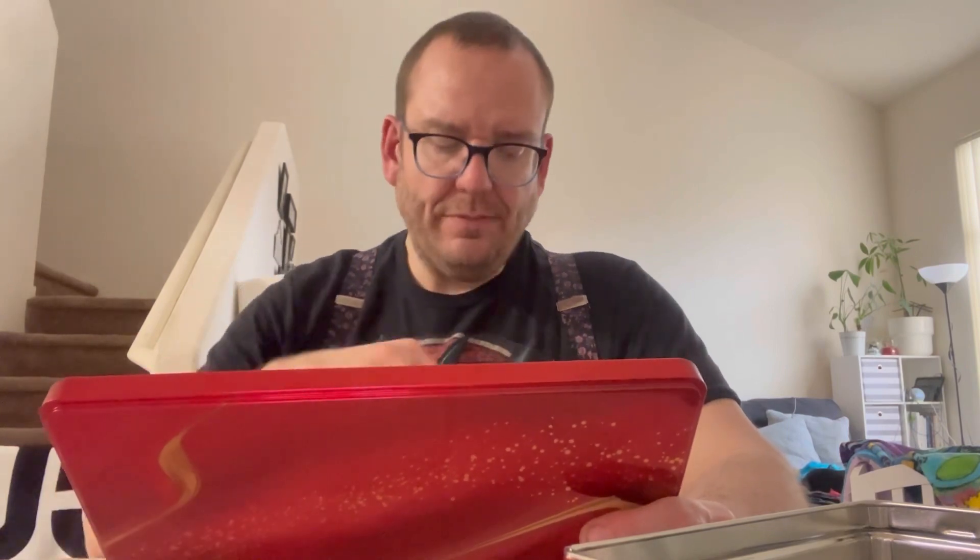This one is Starlight — indulgent Belgian semi-sweet and white chocolate over butter shortbread. The shortbread makes it a lot better. 9 out of 10.